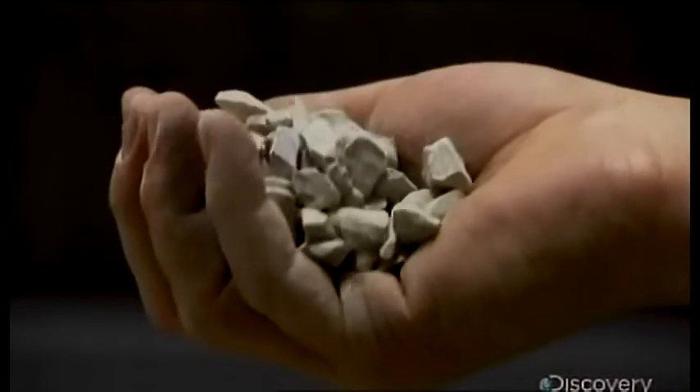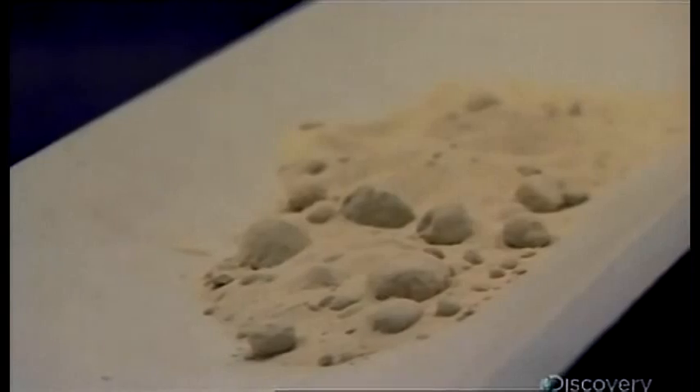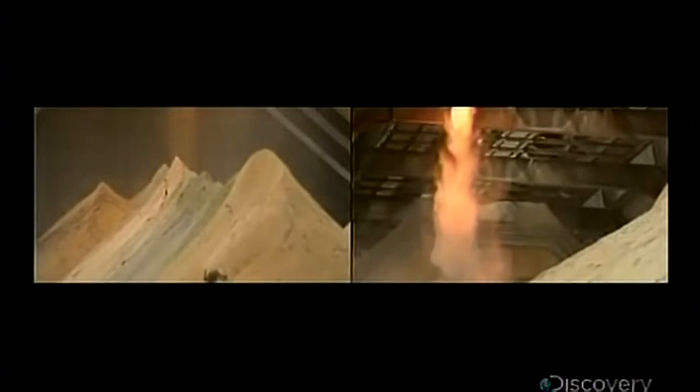Every week, 10,000 tons of limestone is crushed into powder and mixed with water to form a slurry in a giant blender. When smoke is pumped through the slurry, sulfur is chemically locked into it. The resulting combination makes 750,000 tons of gypsum every year — the stuff that makes drywall and plasterboard.